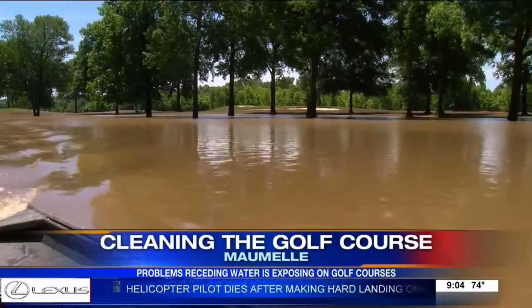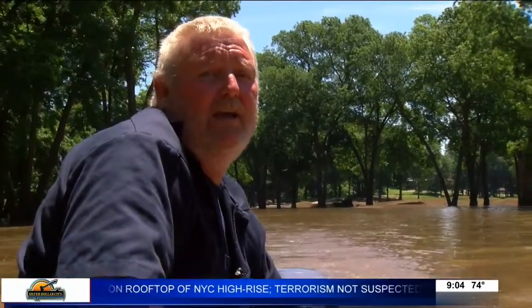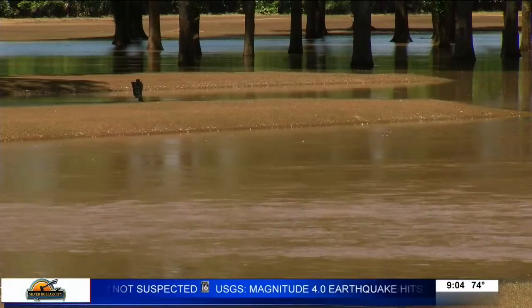Taking a tour of the back nine holes at Maumelle Country Club currently requires a boat. The cart path is probably just about right under us. Michael Fletcher has been working here for 14 years and seen quite a few floods, but this one is different. It's been underwater longer than he's ever seen it.